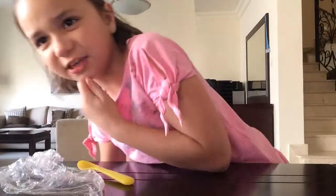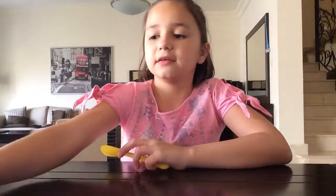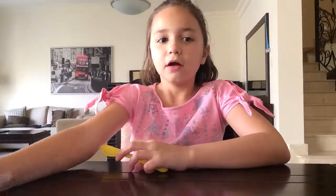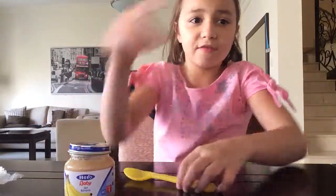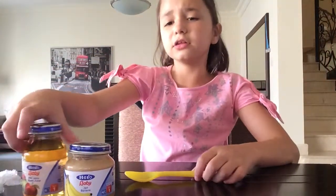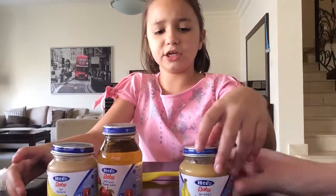So that was the baby food challenge. My favourite flavour was banana. My second favourite was the apple juice. And the least one that I liked was peach and banana.